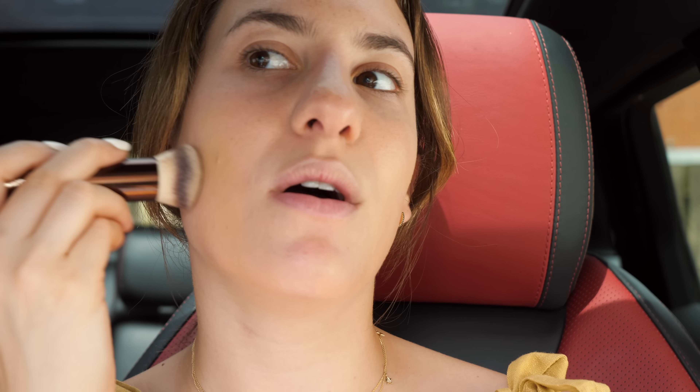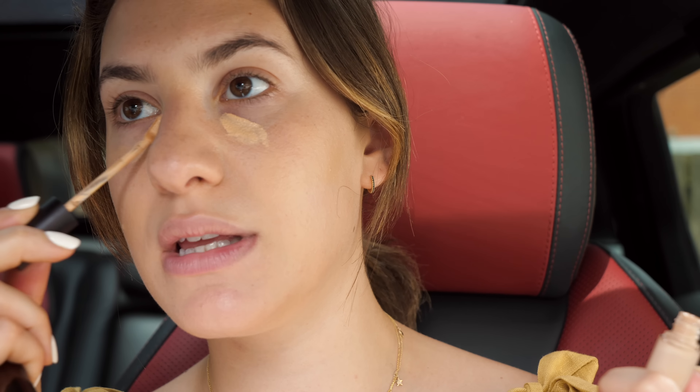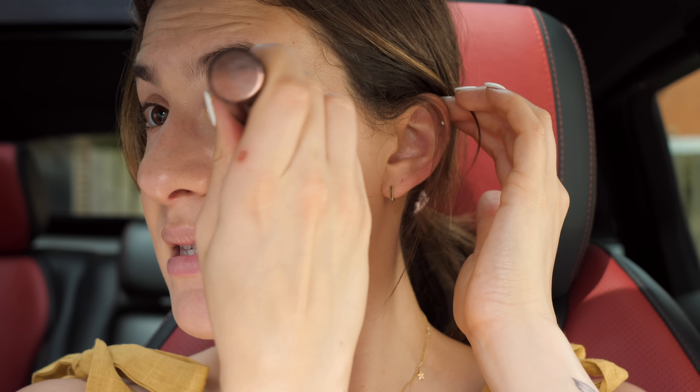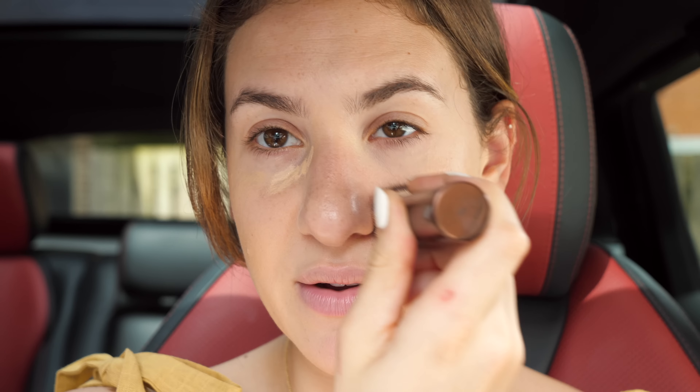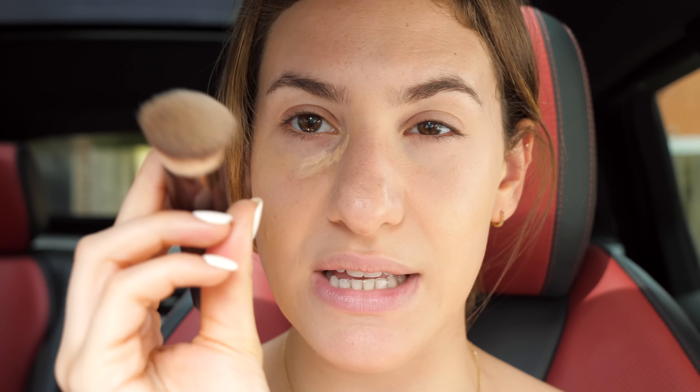I kind of just want a sheer wash of coverage — I don't want anything too crazy, although I do have a little blemish that popped up, so I'm putting a little bit more over that just to make it disappear. For my concealer, I'm going to be using my Laura Mercier Flawless Fusion Ultra Long Wear concealer. I've been loving this lately — it's my go-to. It lasts really really well, it's not super emollient, so it won't slip and slide on the face. I'm blending that out with the same small foundation brush, which fits really nicely underneath the eyes.